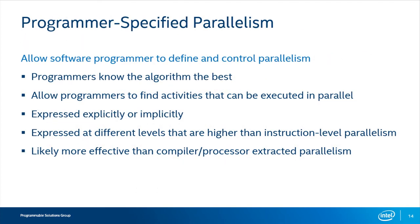In terms of a software programmer, if a software programmer is very familiar with their algorithm, they will also typically know what pieces can be parallelized. The software programmer can take advantage of that and express it either explicitly or implicitly, taking advantage of different levels higher than instruction-level parallelism. And as a programmer, if you can define what is going to be parallelized, that is often a lot more effective than just letting the compiler try to identify those tasks. In OpenCL, you'll see that we explicitly define where the parallelism exists.